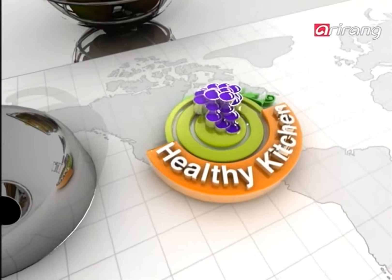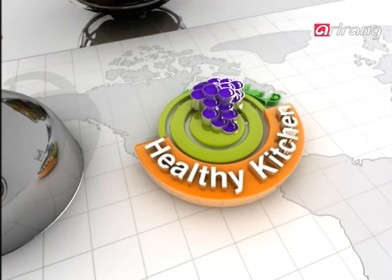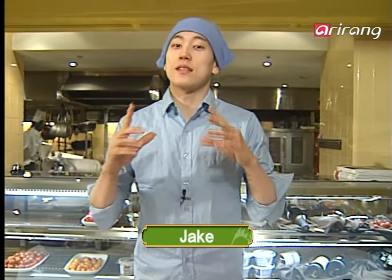Healthy Kitchen. Hi, I'm Jake, and welcome to Healthy Kitchen, where our food is always healthy and fresh. Are you ready to cook with us today? Then let's get started.